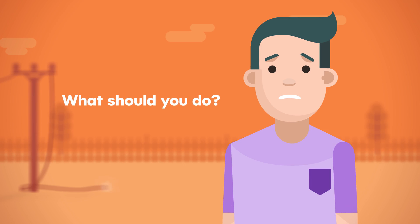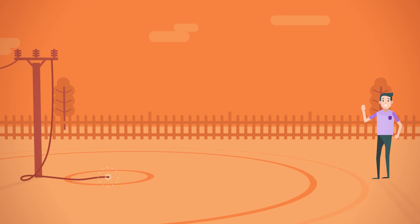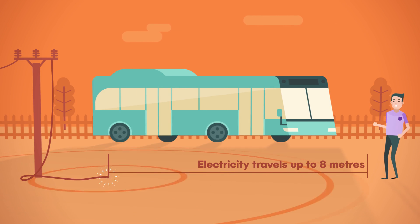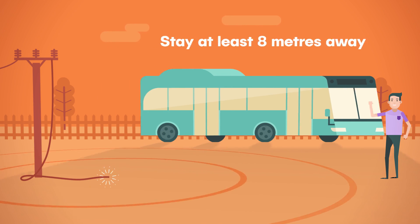What should you do? Firstly, don't go near the power line. Stay away, it's dangerous. Electricity can travel up to 8 metres, which is about the length of a bus. So make the safe call — at least 8 metres is the safest distance to stay away.